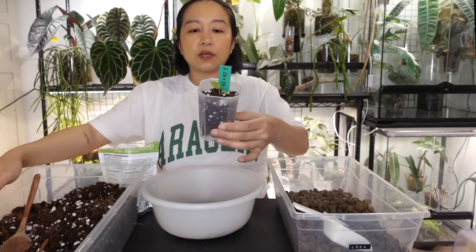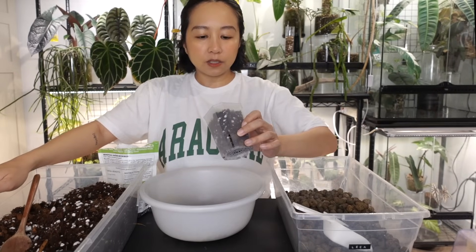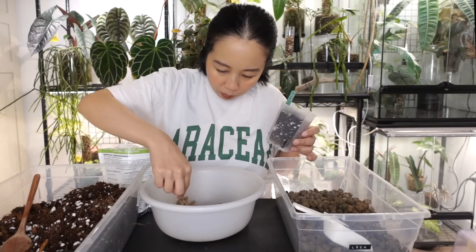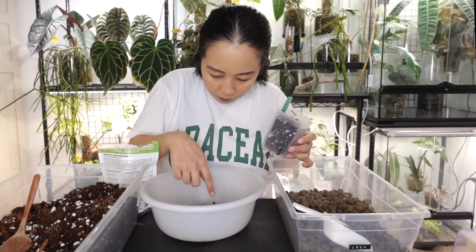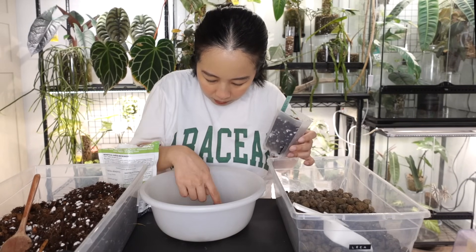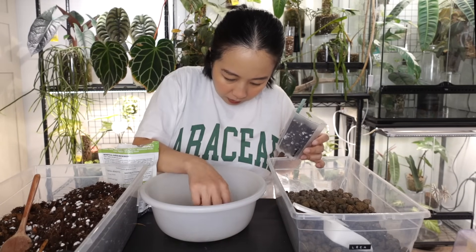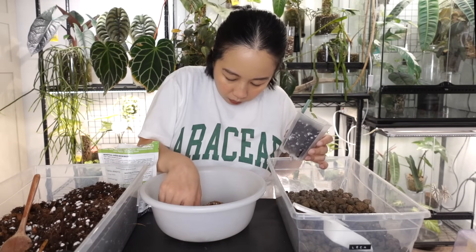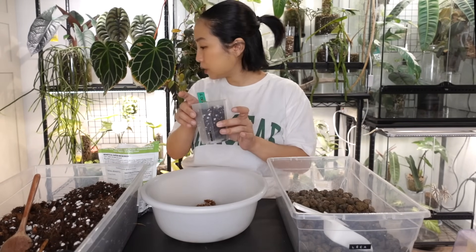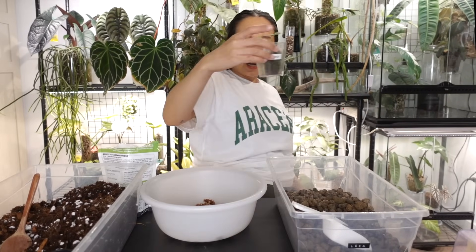I think this was actually a good size pot for the Crystal Hope hybrid because the root system was quite small. I did accidentally break off the tiniest little root — the one that was sticking out of the drainage hole — but that's fine. This one is done! Easy peasy lemon squeezy.